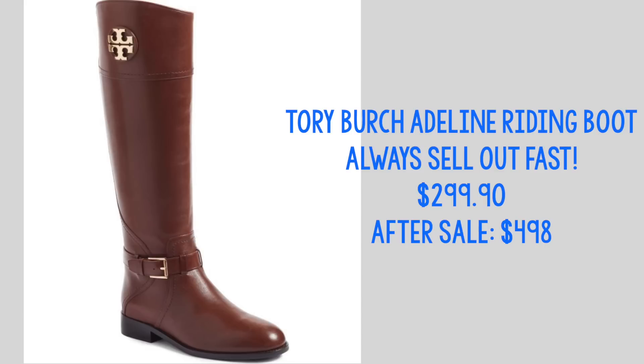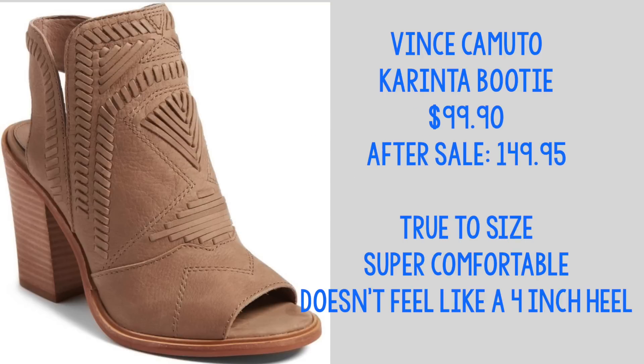I had to order these online because they didn't have my size in store, so I can't give much information about sizing. I just ordered the same size I usually order when I get my Tory Burch flats, so hopefully sizing works out.